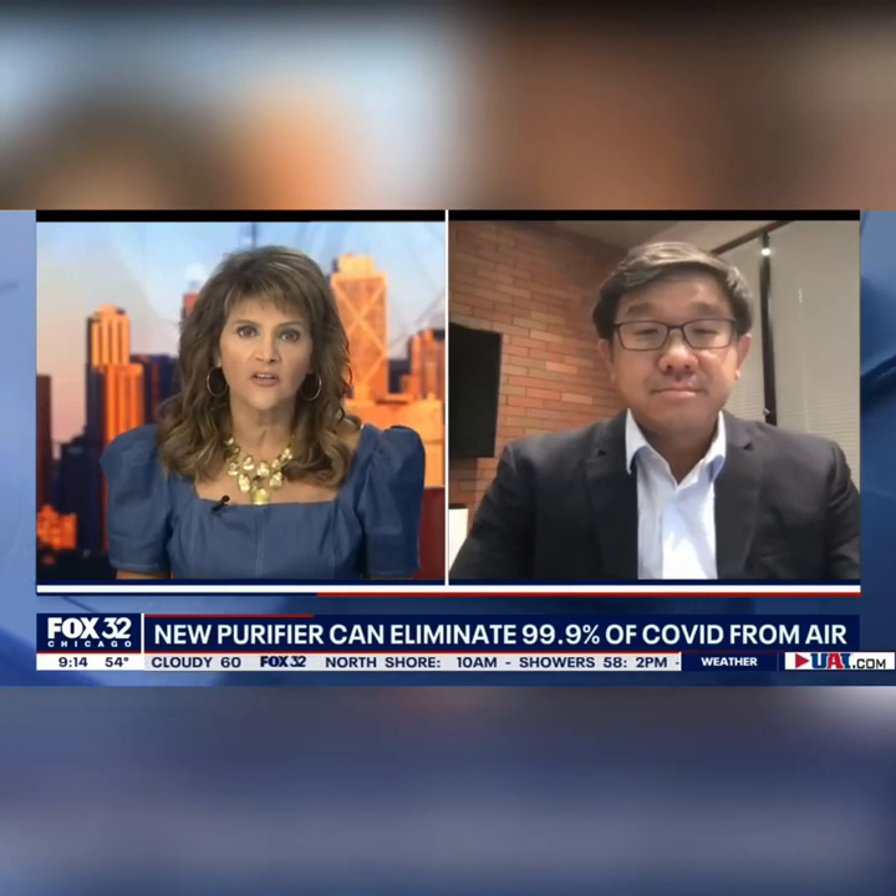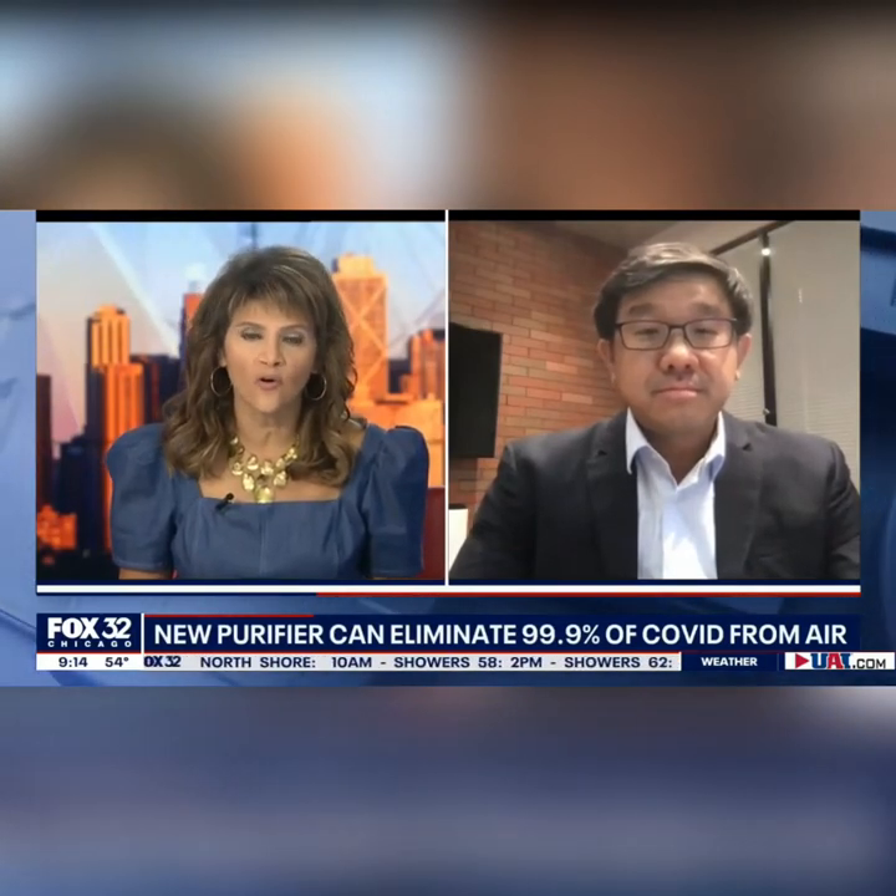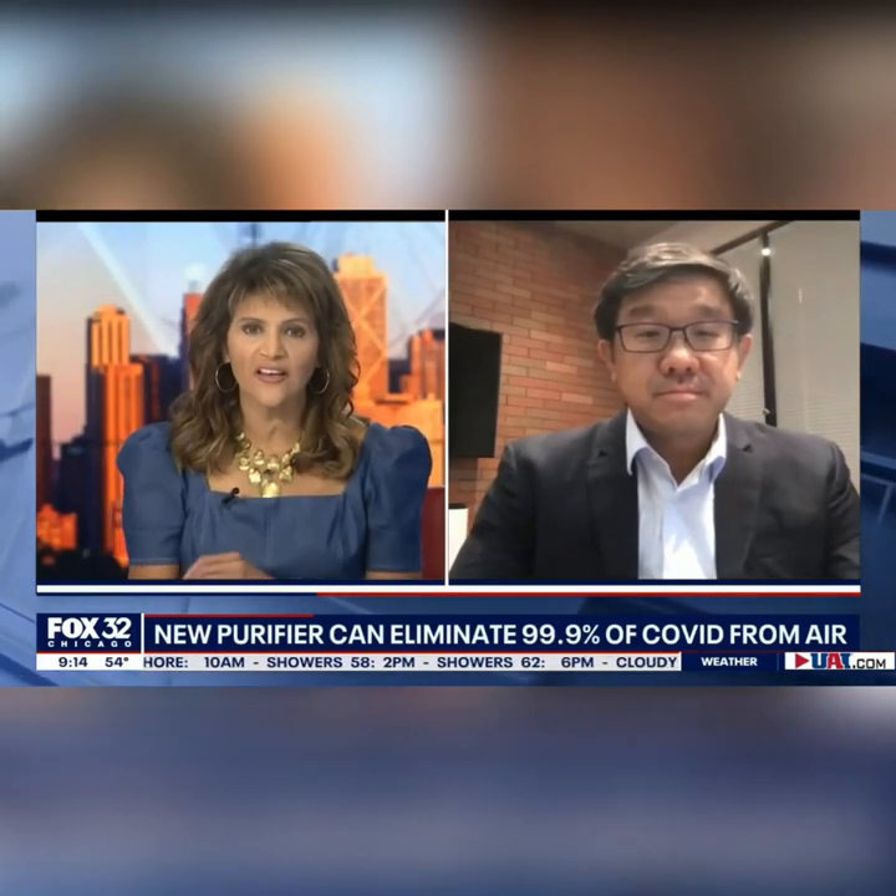But a Hong Kong company says that it has created an air purifier that can eliminate 99.9% of COVID-19. It is the world's first FDA approved air purifier. Joining us to explain how this works and what difference it could make is Phil Ewan. He is the CEO of Orbeet. Good morning to you, Phil. Thanks for joining us.